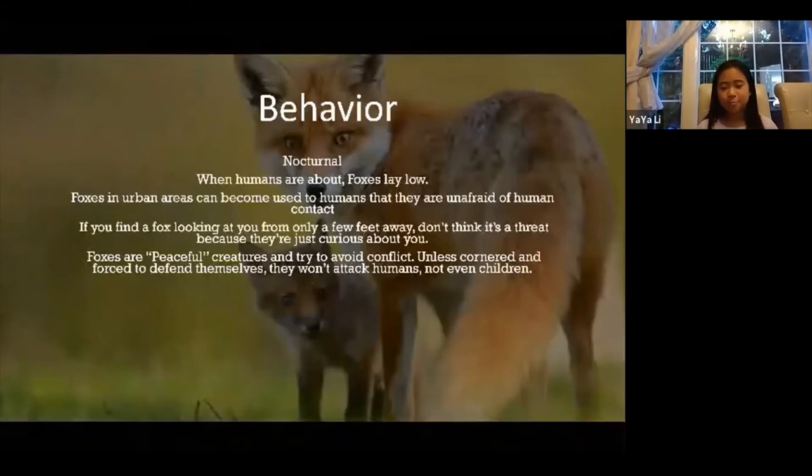Foxes are kind of peaceful creatures because they try to avoid conflict. Unless they are cornered, or feel they need to defend themselves or their babies, they won't attack humans, and they won't even attack children. So let's just say they're peaceful.